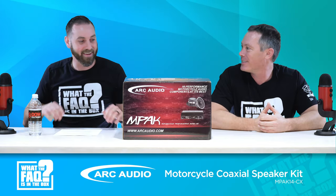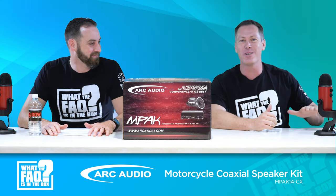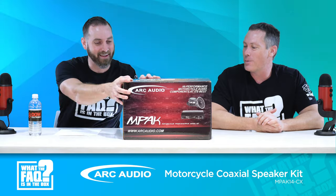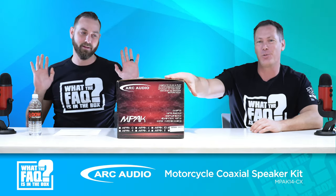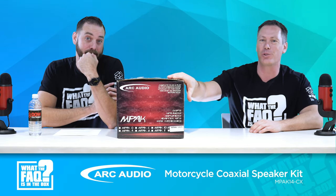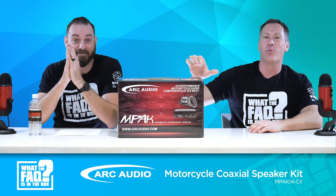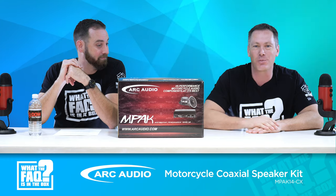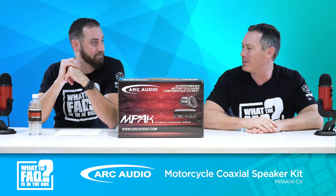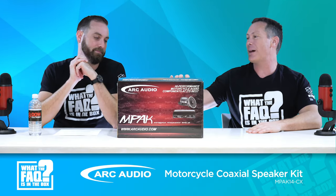What did you bring today? An Impact 14cx by Arc Audio. You actually knew the part number! So we're going to give this away — we want to thank our guys at Arc Audio, Chris Burrow, for getting this product for the show. If you're watching this, put in a comment to identify yourself — your shop name or customer number — and you'll be entered in the giveaway. So what actually is this, Mike?